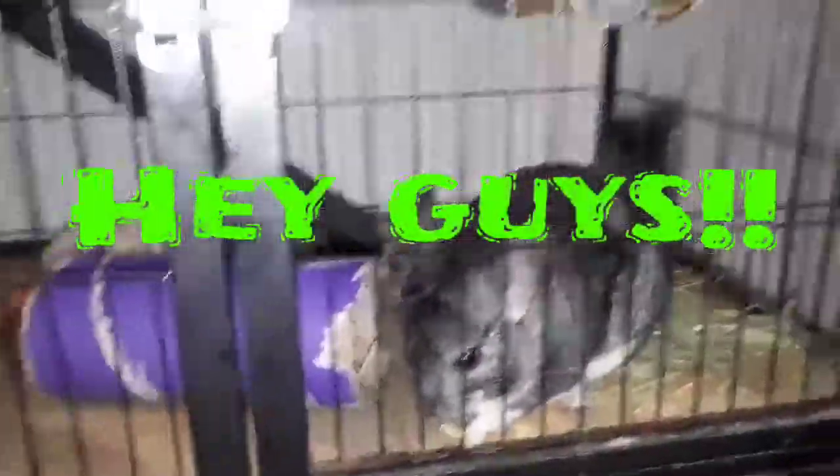Hey guys, welcome to the Chin Family. Today I'm going to do a chinchilla cage tour video. I have two cages — Leia and her babies in one, and Yoda's cage. February 10th, Chewy will be going into Yoda's cage, so there'll be two chinchillas in each cage.